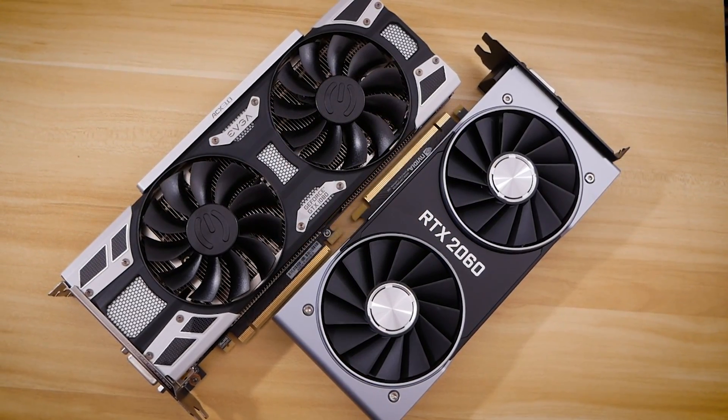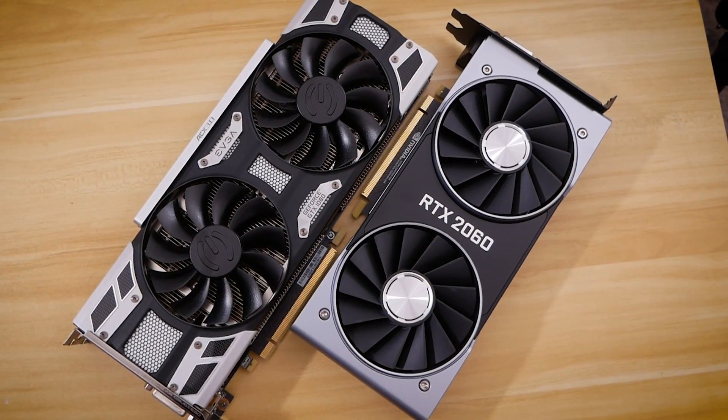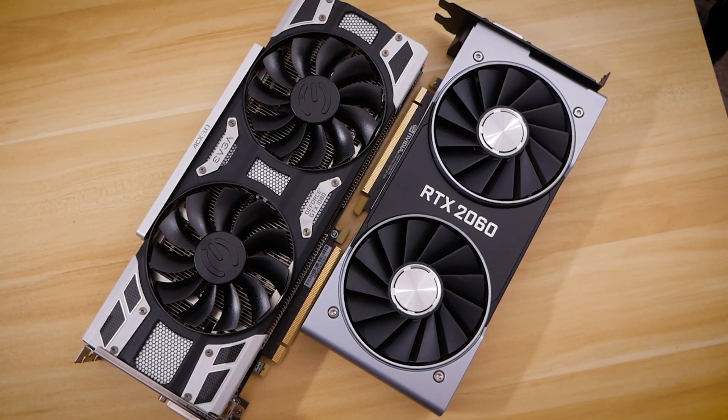Memory bandwidth is reduced, RT and Tensor cores are stripped down, and TDP follows suit. But so does the price. This is perhaps the first affordable — and I say that in very bold quotation marks — affordable RTX graphics card.